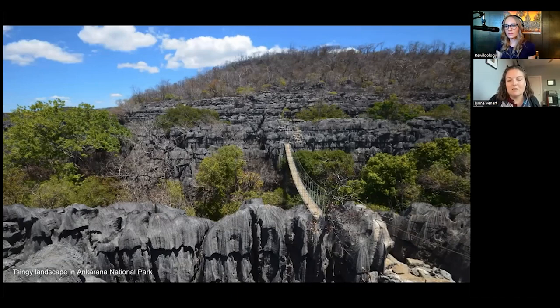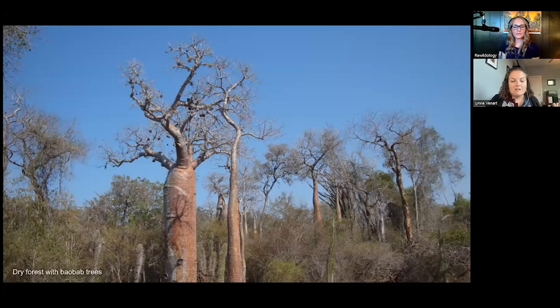The singi are limestone pinnacles rising out of karst landscapes — pretty dramatic formations. You may have seen lemurs leaping between ragged cliffs in BBC documentaries. There are several singi parks: Ankarana in the north, the Grand Tsingy de Bemaraha in the west, and dry forests in the southwest. The western part of the country is also known for baobabs — Madagascar is famous for them.